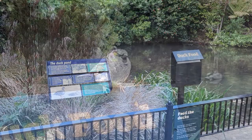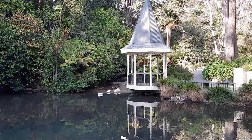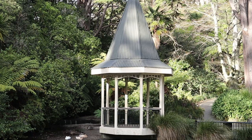Behind the perennial garden is a duck pond. The pond provides habitat for native plants and attracts birds. This is a favorite place for both children and adults.